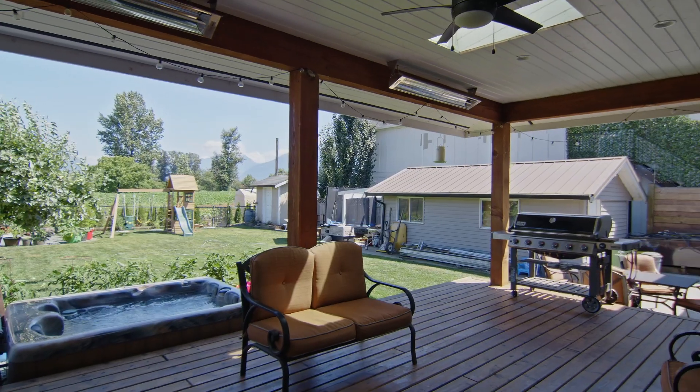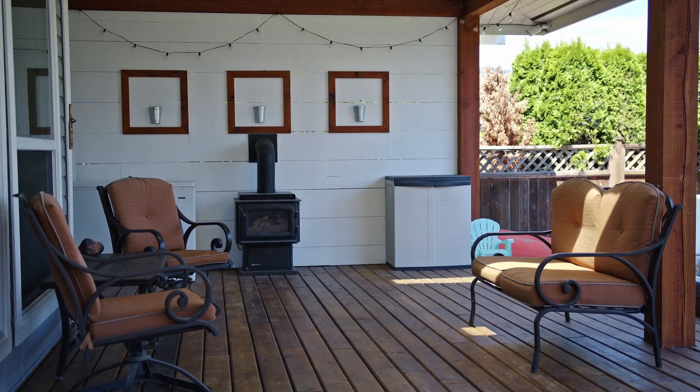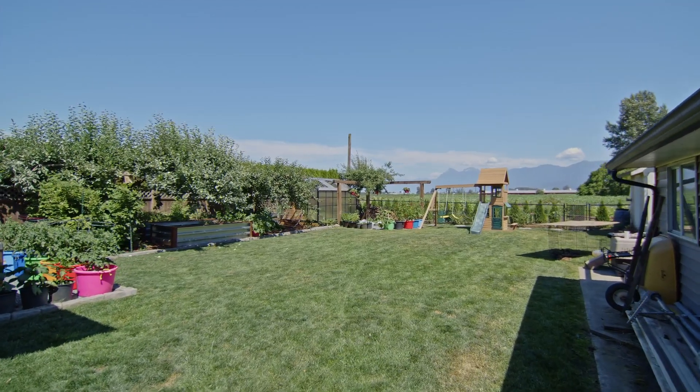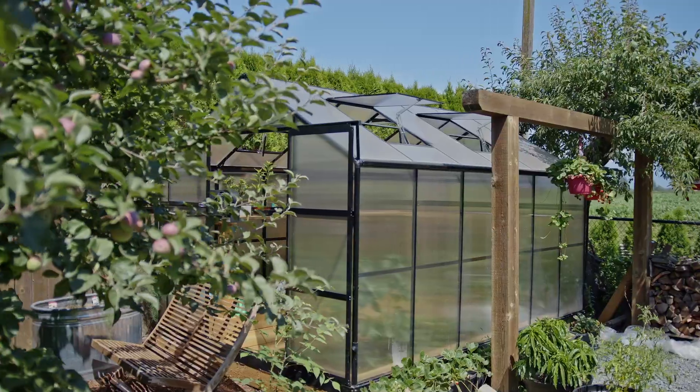Out in the backyard, you are immediately welcomed onto this huge covered deck. It has skylights, a fan to move the air around in the summer, a gas fireplace out here to enjoy all year round, and two electrical heaters. This flows into your absolutely stunning backyard — the views are amazing. There's a hot tub, raised garden beds, a beautiful greenhouse, and a fire pit.